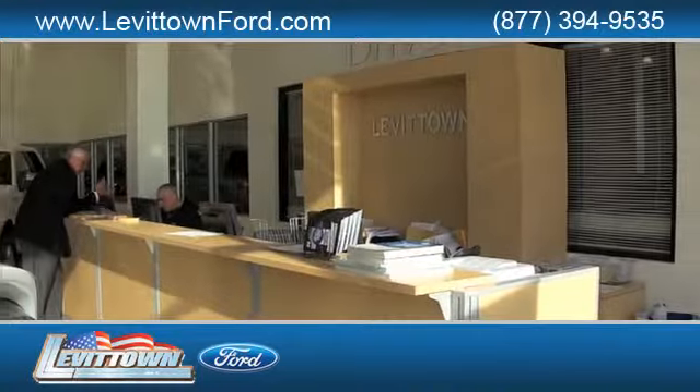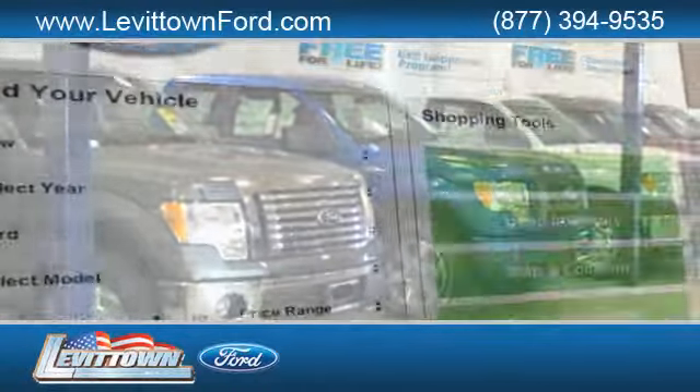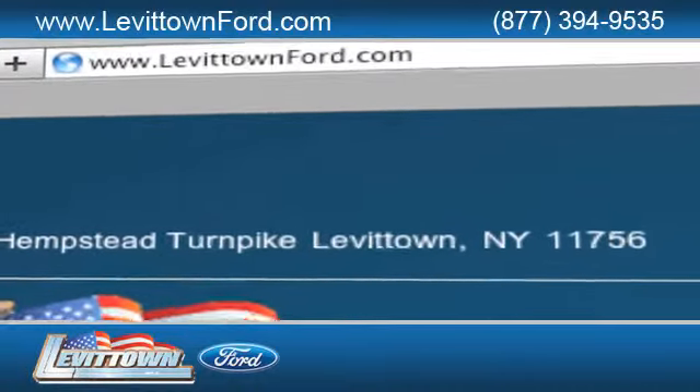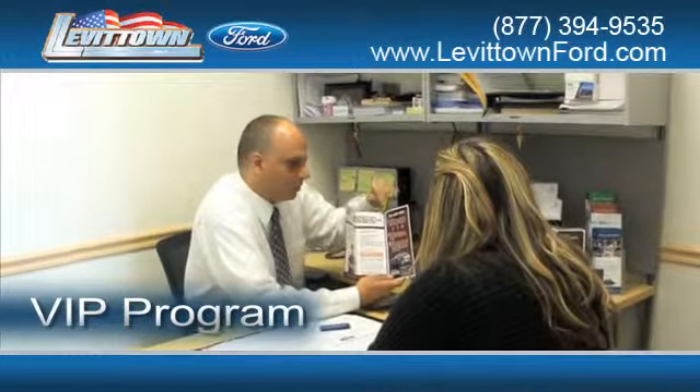Levittown Ford has the selection of new and pre-owned Ford vehicles you've been looking for. Visit us online at www.levitownford.com. While you're there, get information about our VIP program.